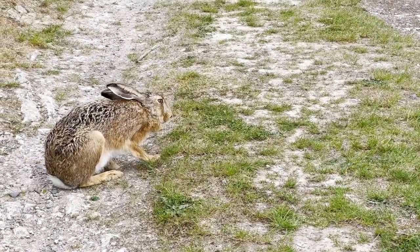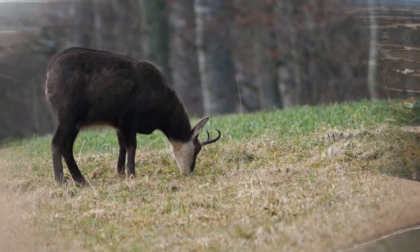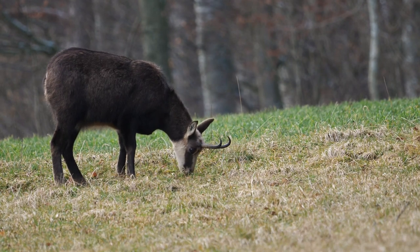Characterized by their tufted ears and short tails, all feed on rabbits and hares except the Eurasian Lynx, which eats small ungulates such as the chamois.